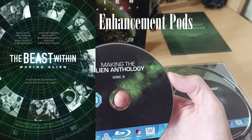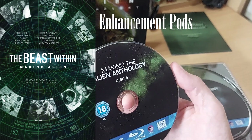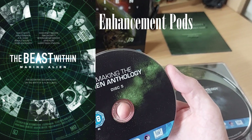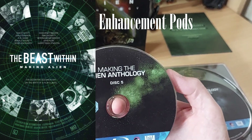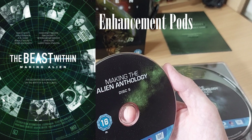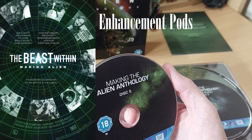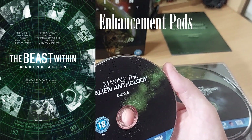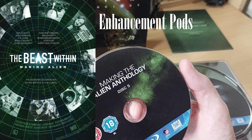There are also enhancement pods. When you go into the making-of section you'll see The Beast Within and below it these enhancement pods — which I would possibly say are deleted segments, maybe things that Charles De Lozericka was going to put in. He's the creator of all these making-ofs, the guy is gold. So not only do we get a three-hour making-of in The Beast Within on Alien, we also get an extra one hour twenty minutes of enhancement pods — little featurettes that vary in length but you can play them all.